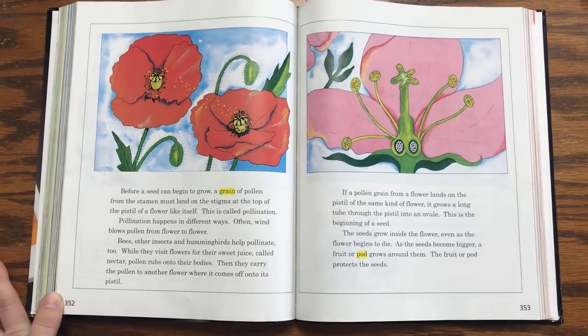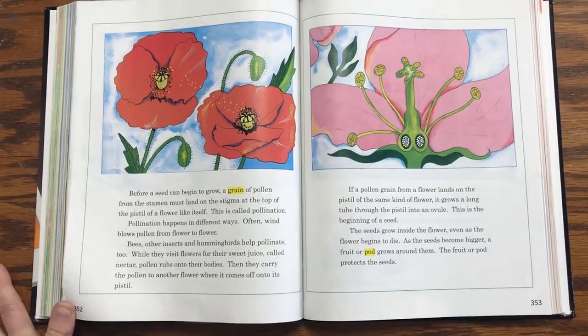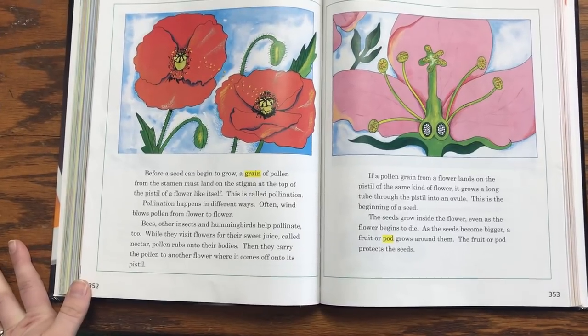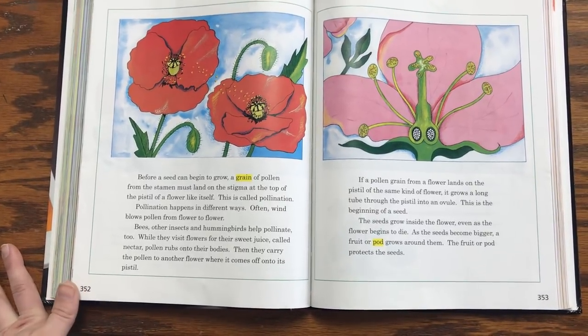Pollination happens in different ways. Often wind blows pollen from flower to flower. Bees, other insects, and hummingbirds help pollinate too. While they visit flowers for their sweet juice called nectar, pollen rubs their bodies. Then they carry the pollen to another flower where it comes off on its pistil.